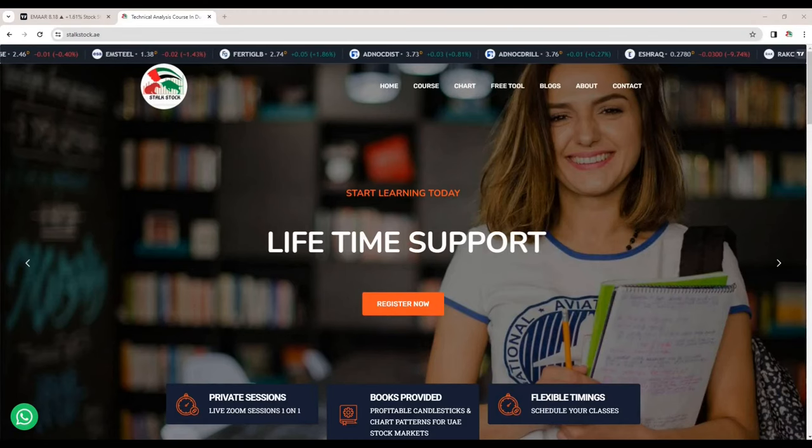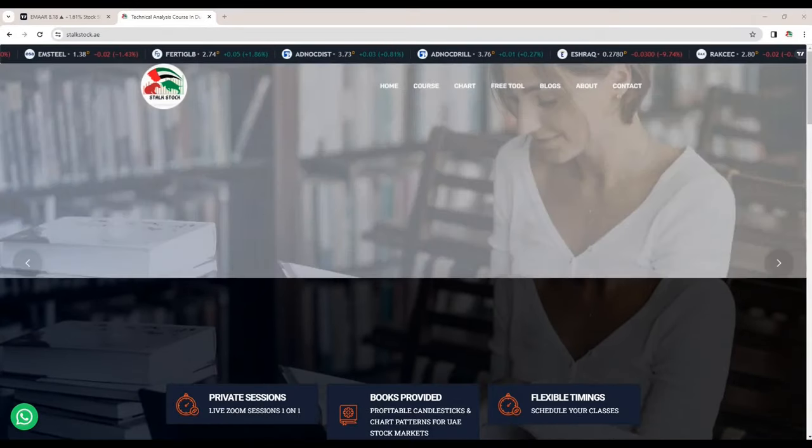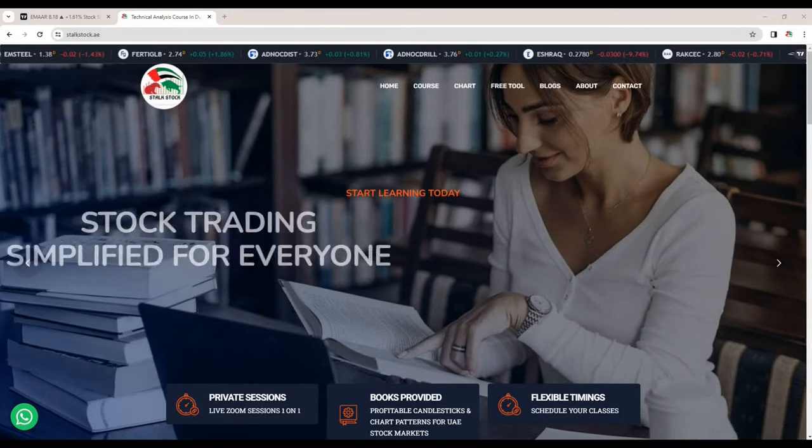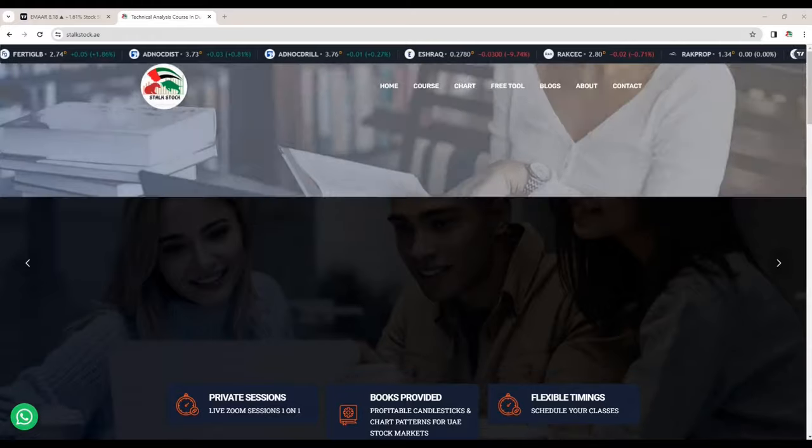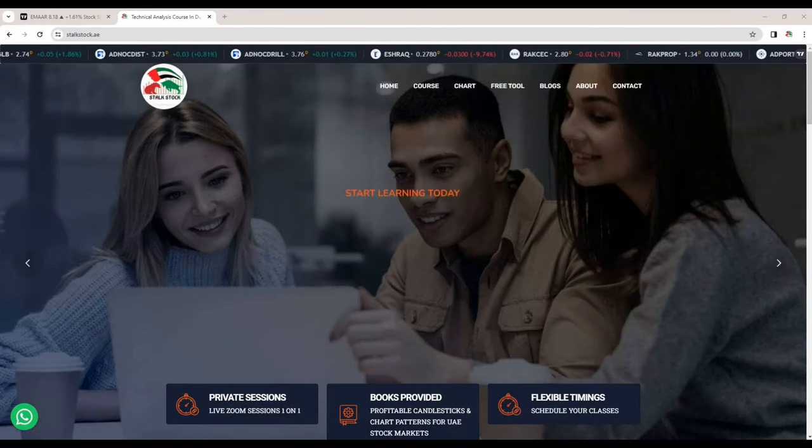Hello Stock Stalkers, welcome back. Today's video will be very interesting. Many of you have been asking me which is the best broker for Dubai and Abu Dhabi stock market, what is the commission structure, how to select a broker, and many more broker-related questions.